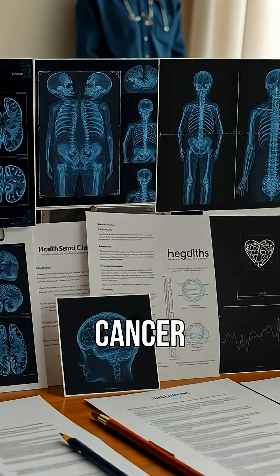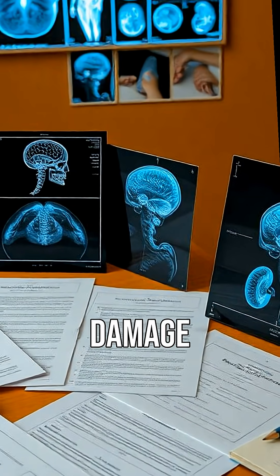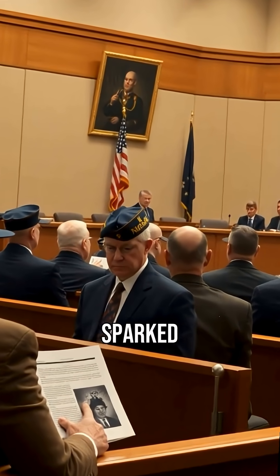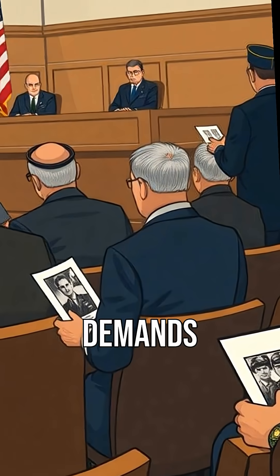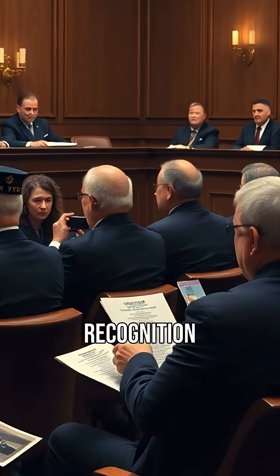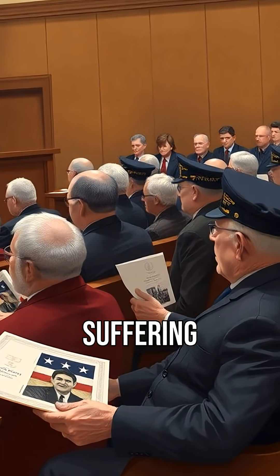Soldiers faced increased cancer risks, genetic damage, and psychological trauma. These revelations sparked outrage and led to demands for accountability. Veterans sought recognition and compensation for their suffering.